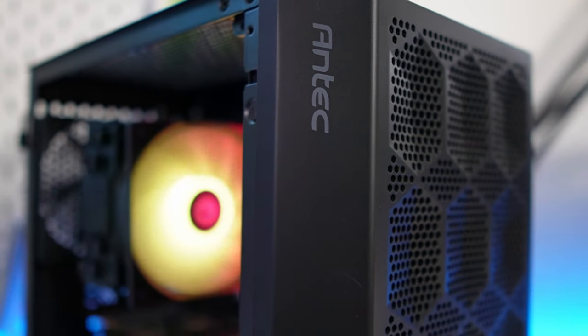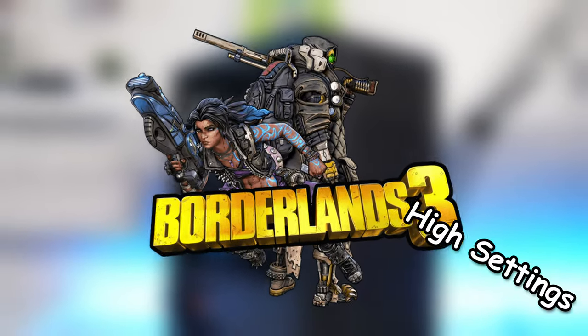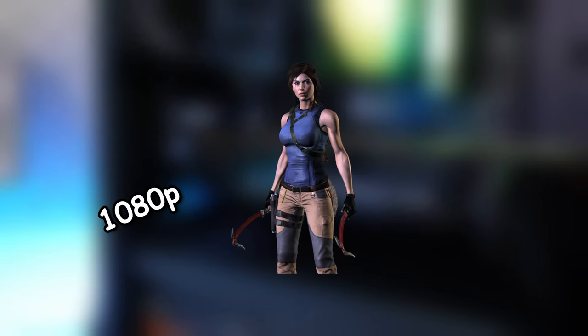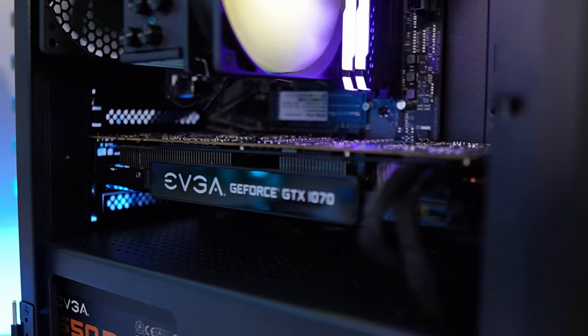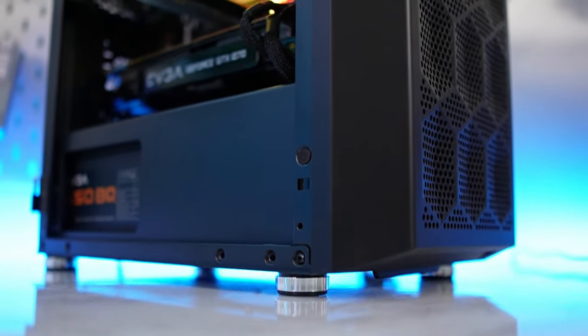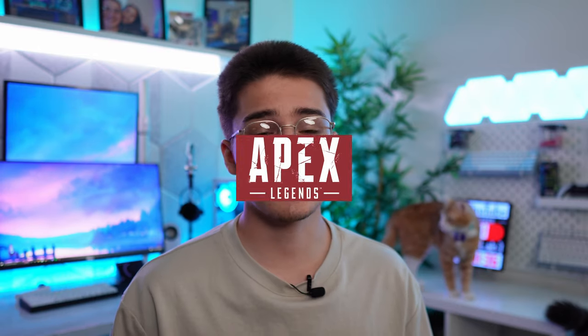I ended up testing two AAA titles. One was Borderlands 3 at 1080p with high settings, and it got an average FPS of 69. The next AAA title was Shadow of the Tomb Raider, also at 1080p with high settings, and that one got an average FPS of around 90. For competitive gaming at 1080p, if you want to reach those high FPS numbers, this PC handles it really well. Apex Legends got an average FPS of 161, and Fortnite got an average FPS of 180.